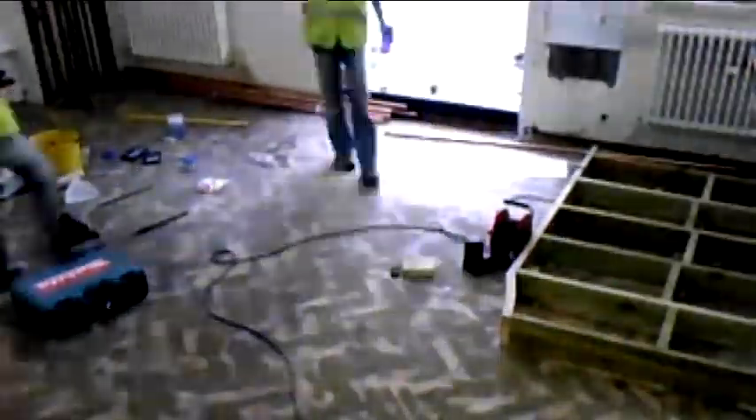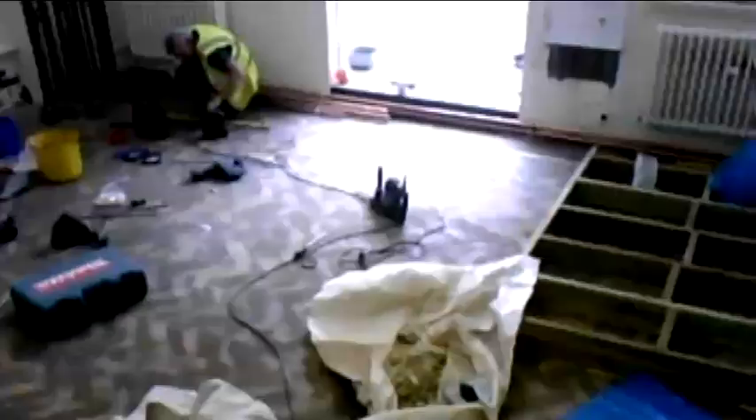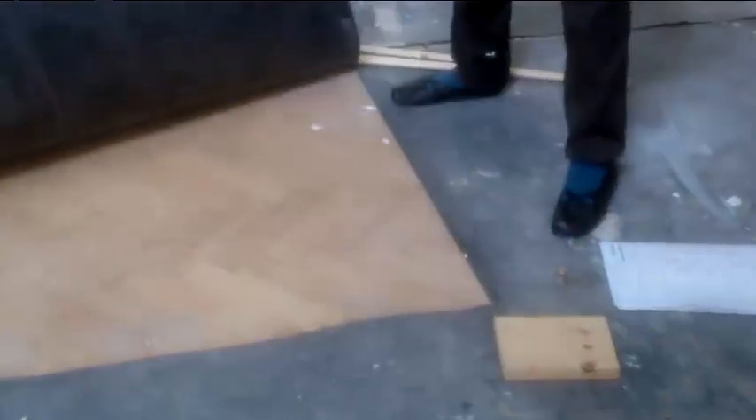Sometimes you find unexpected things, and quite often they're good rather than bad. When we took up the old carpet, we found these amazing wooden floors. This is the parquet floor, which is pitch pine, which is very rare timber to find now.